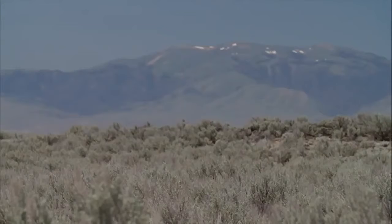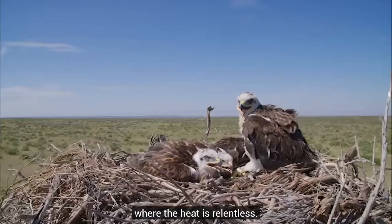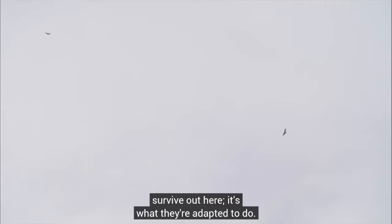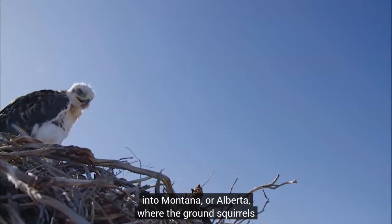Ferruginous hawks are one of the largest hawks. They're adapted to high-country environments where the heat is relentless. They have huge buccal cavities, so when they want to release inner body heat, they can just open their mouth — that's a big part of the reason they're able to survive out here. They're incredibly aggressive against potential nest predators, and primarily during this part of the year they hunt ground squirrels. Right around the time the youngsters are fledging, the birds will go north into Montana or Alberta where the ground squirrels are still up. They're big movers and they follow these squirrels.